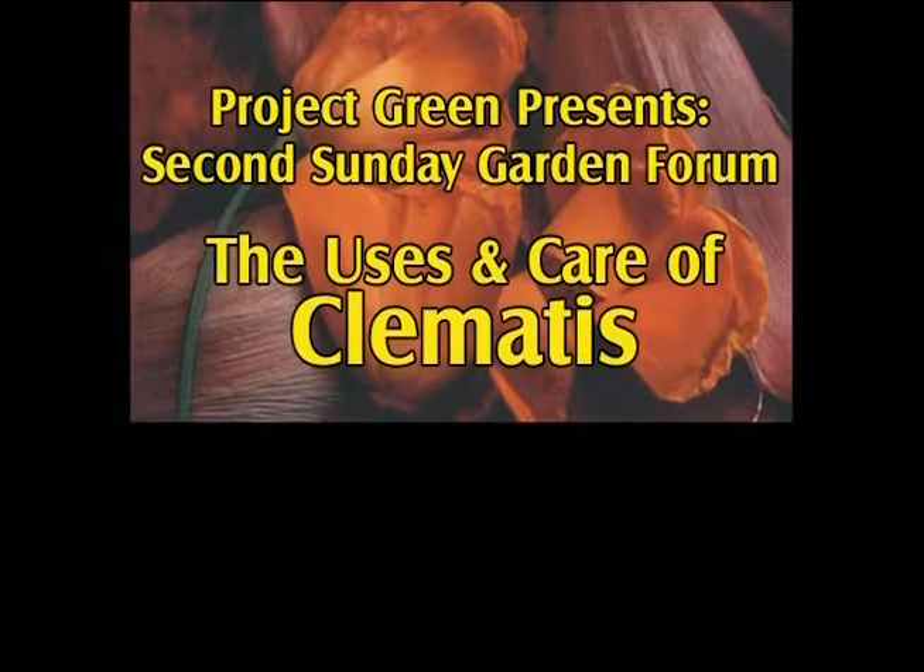Today we are so fortunate because we have Dr. Paul Belding here to talk about clematis — or clematis, depending on how you say it. Dr. Belding is a local pathologist and gardener who has found a special place in his heart for this wonderful plant. He has generously agreed to share his experience and knowledge with us today. This is such a versatile plant, and I'm happy to introduce Dr. Paul Belding.